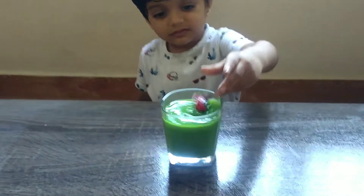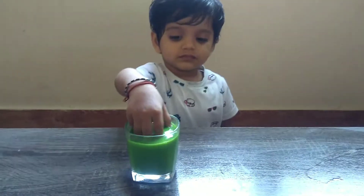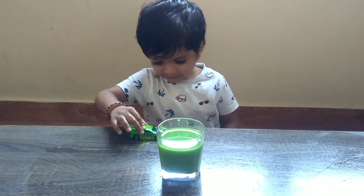What color is this? Red. Red, blue. Red has become? Green.